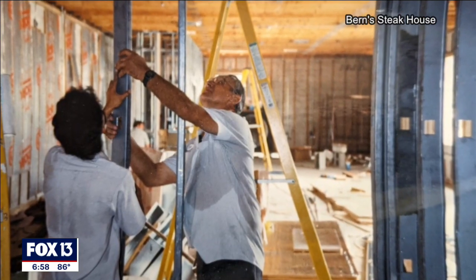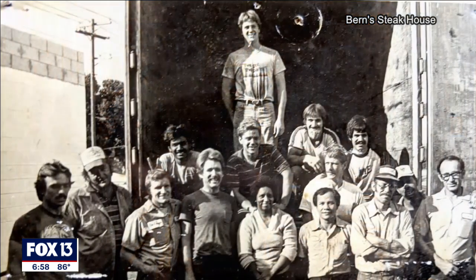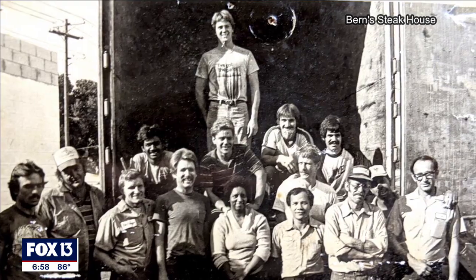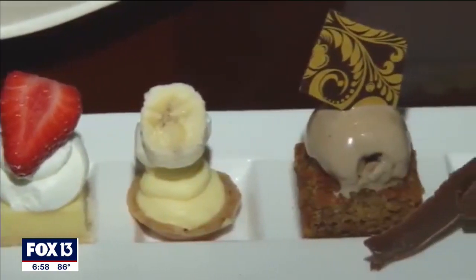And Bob stuck around another 40 years after that — the last of the original crew to retire. He says he'll be back, but this time to enjoy his favorite thing on the menu: macadamia nut ice cream. In Tampa, Jennifer Holton, Fox 13 News.